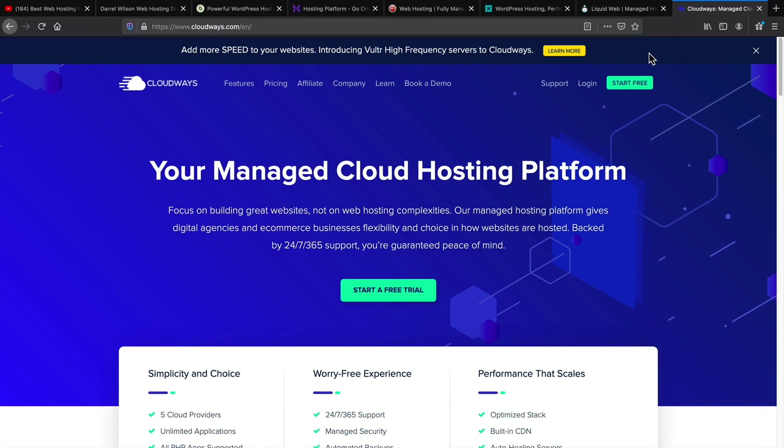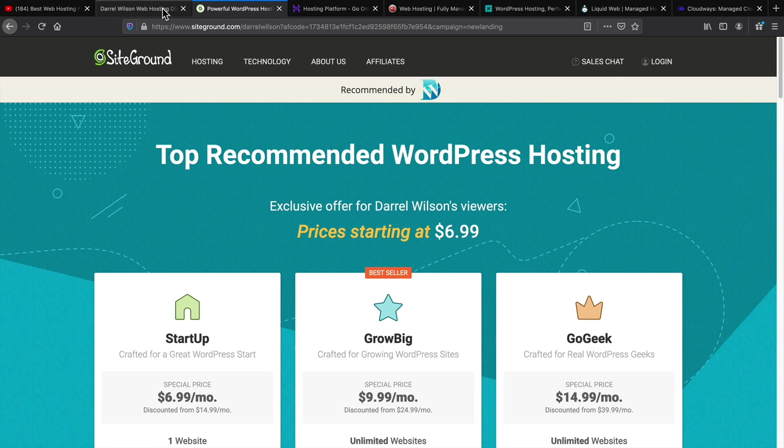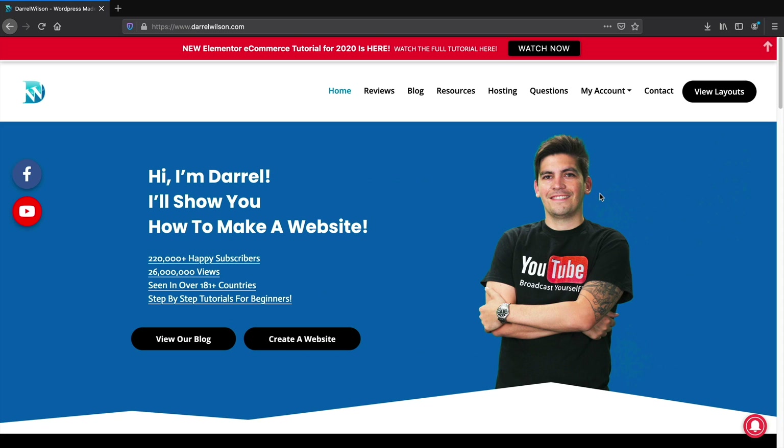So those are my personal recommendations for web hosting. Let me know what you think about my personal recommendations for all the topics in the comments below. I hope you enjoyed this video. Hopefully by now you have some direction on what to choose for your WordPress websites. If you have any other questions, feel free to let me know in the comments below. And until then, I will see all of you in the next video. Take care.